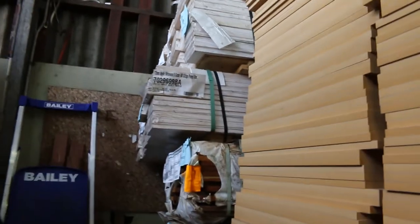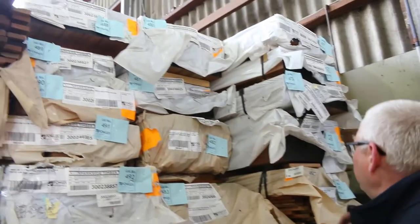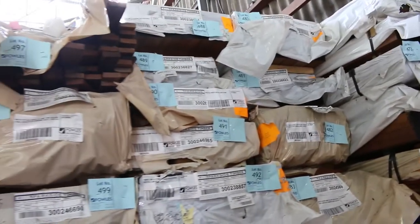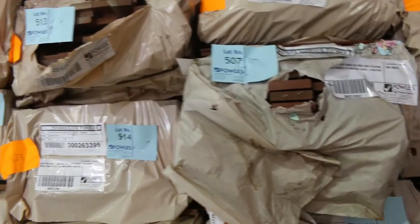We've got some nice Ironbark standard and better grade decking in a 64x19 — a few packs of that. Lots of packs of laminated spotted gum beams and posts — some really nice looking gear there in the spotted gum. Heaps of decking, with 64x19 and 86x19 as the main sizes in this week.